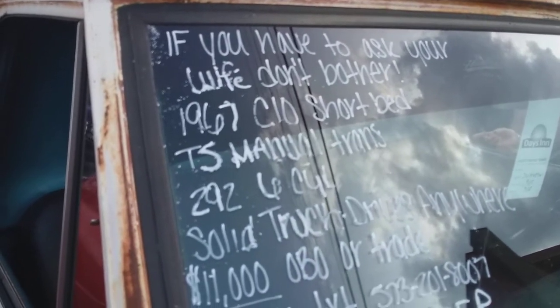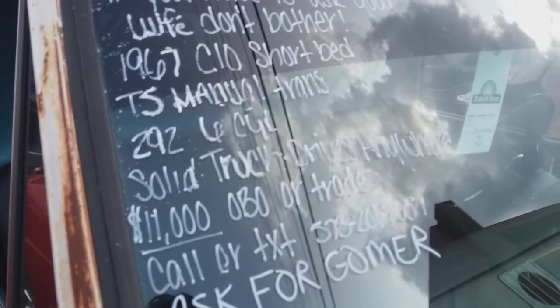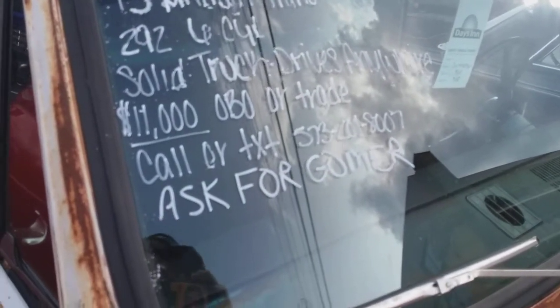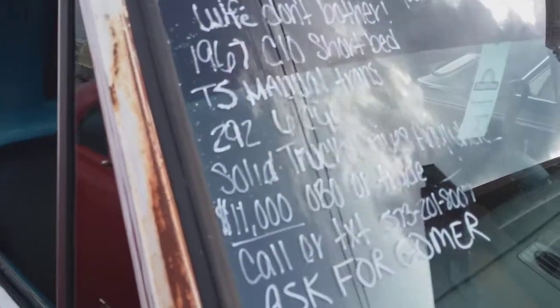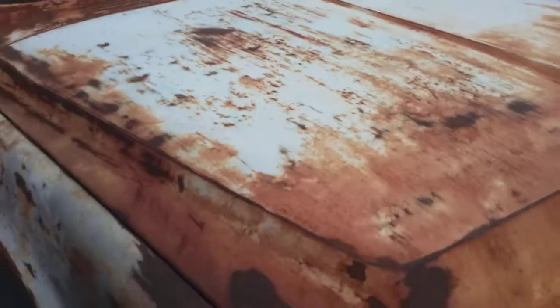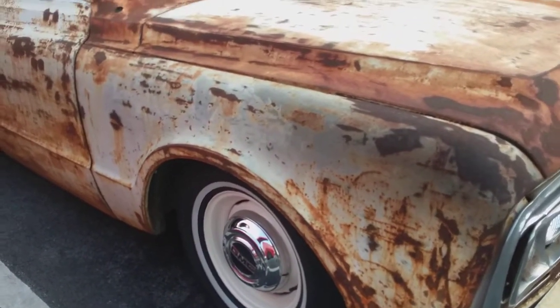Don't bother. '67 C10 short bed, 5-speed manual trans, 292 six-cylinder. Solid truck, drive anywhere. Call or text, ask for Gomer. Pretty good looking old truck. Got some nice hubcaps on it too.